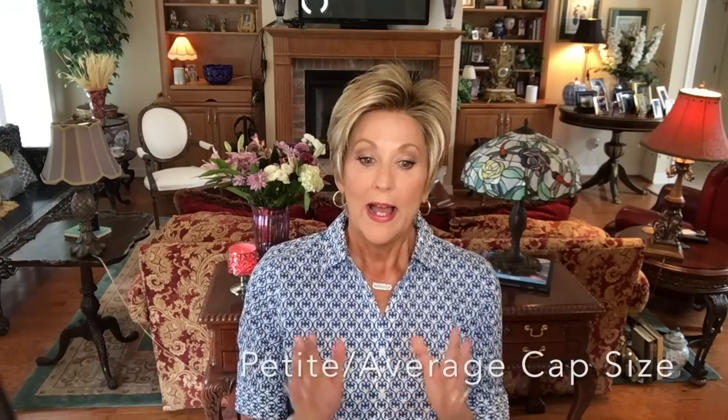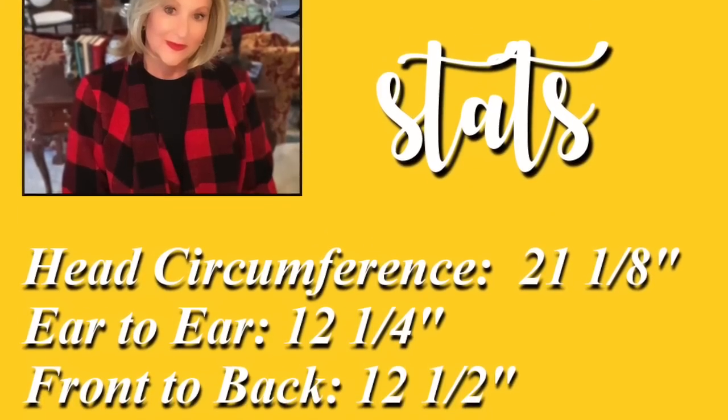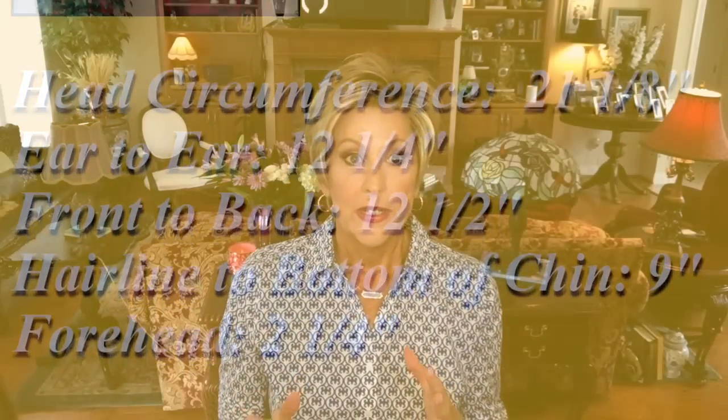The Hair Society Luxury Collection is for petite to small average sizes. I have a 21 and one-eighth inch circumference — I'll put my specs in the description bar below so you can compare to yours. This fits me perfectly; it is not too tight in any way. I have short bio hair and it went right on. However, if you have a large size circumference, this very well might not work for you, so keep that in mind.